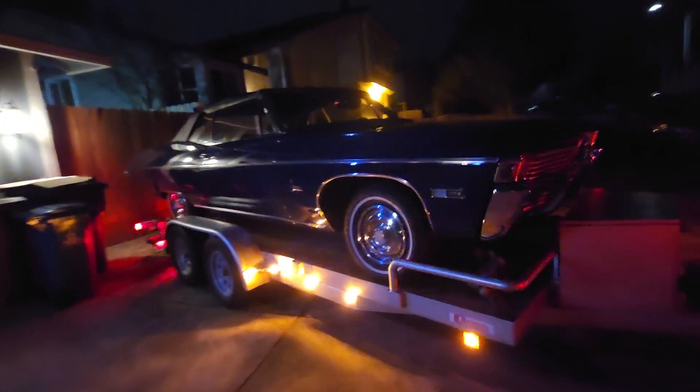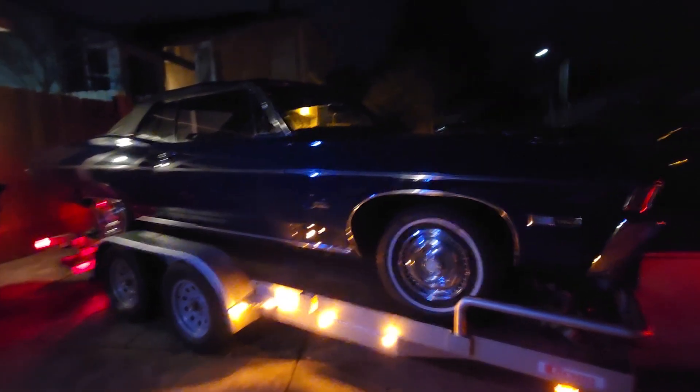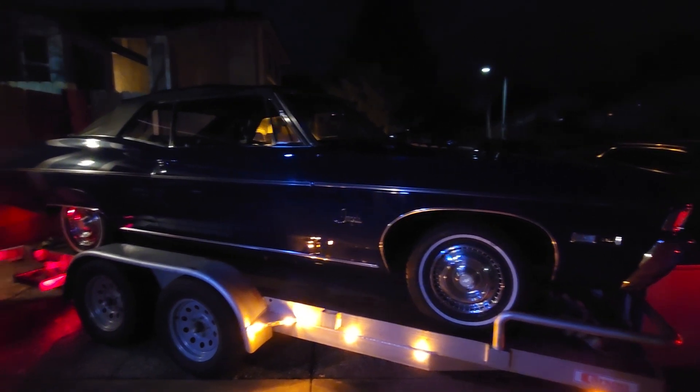It's gonna be a lowrider — just get chromed up, get a lot of stuff done. Stay tuned.